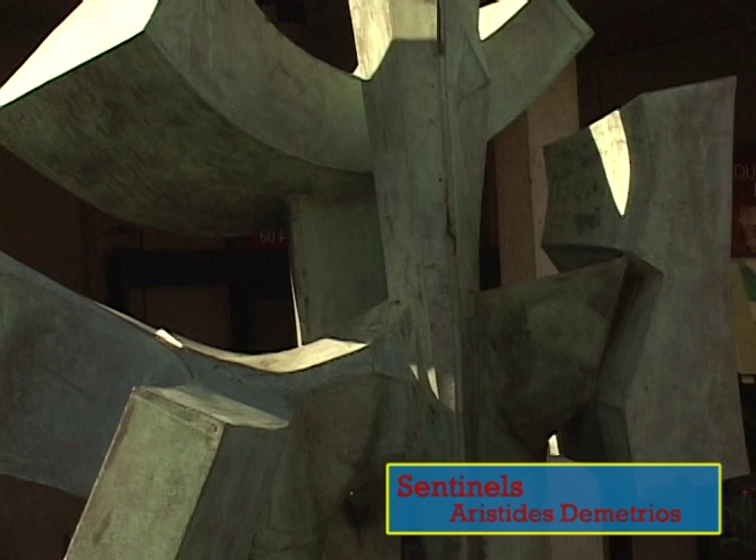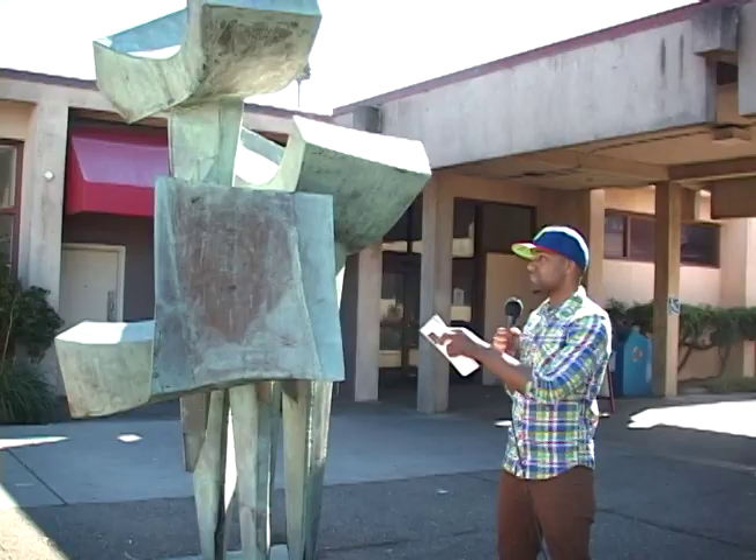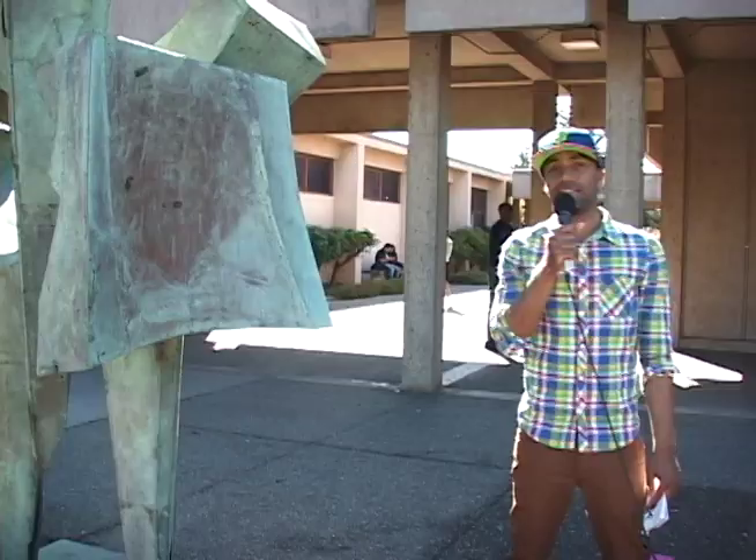Today we're going to be viewing the different beautiful pieces of artwork that lays across San Francisco City College that sometimes I even miss. Like this artwork right here. This artwork is named Sentinels, created by Aristidis Demetrios. This artwork represents ocean, tradition, and protection in a pleasing series of different shapes. Now that we took a look at this, we're going to be taking a walk around San Francisco City College and viewing the different other artworks that lays across this campus.